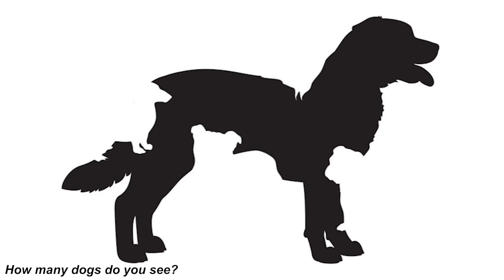We've got this photo of a dog. What I want you to do is tell me how many dogs you can see in this photo. Were you able to figure it out? If so, comment down below how many dogs you see and we can compare our answers.